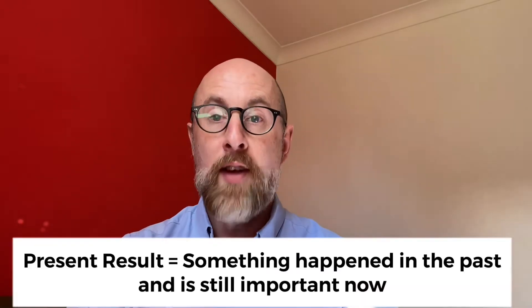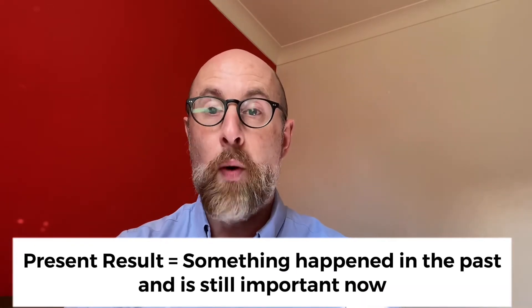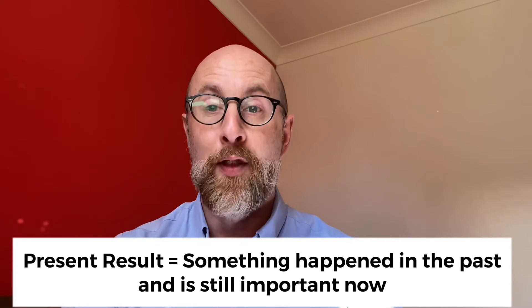Hi, I'm Richard from The Grammar Goat. We offer bespoke English language courses for the luxury travel industry. Today's mini-lesson is all about using the present perfect for present result. This is talking about situations that happened in the past but are still important now in the present.